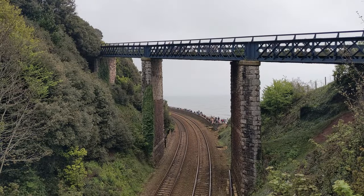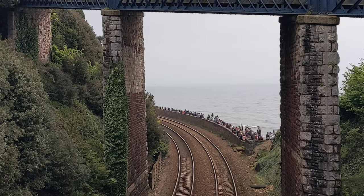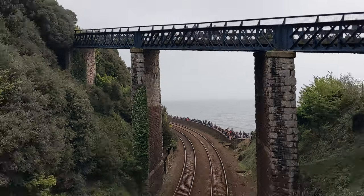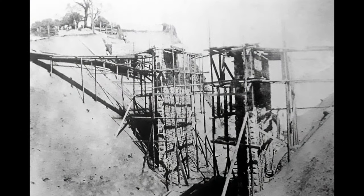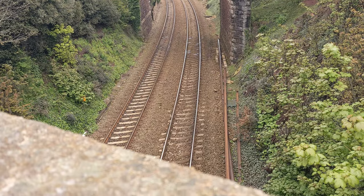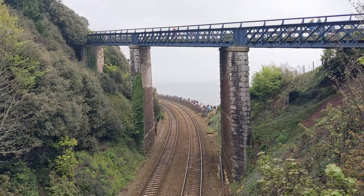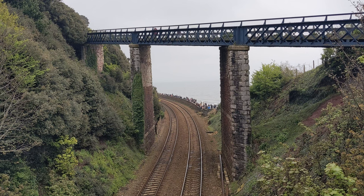Here we go, loads of people down on the seawall at the moment, looking through Skew Bridge. Ever wondered what it was like to see Skew Bridge being built? Well there we go, that was Skew Bridge being built — back when they put the cutting through, got rid of all the cliff so they could put the tracks in.